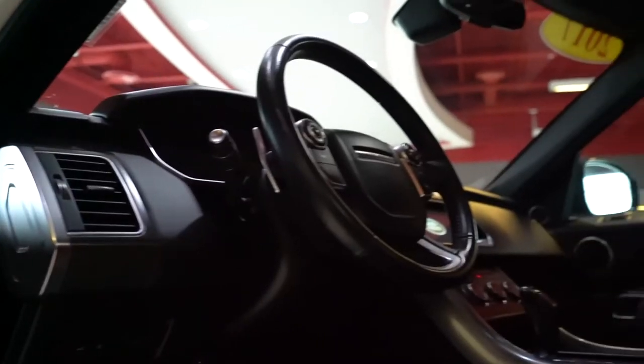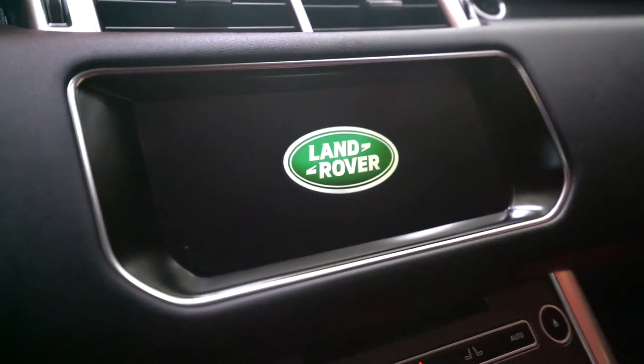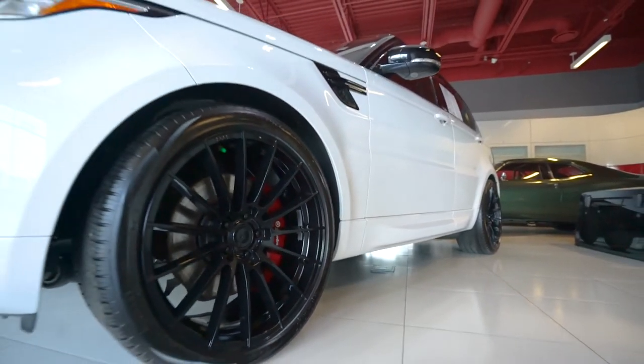It comes with just about every available feature: panoramic sunroof, navigation, backup camera, and blacked out 22-inch wheels with new 22-inch Pirelli tires.